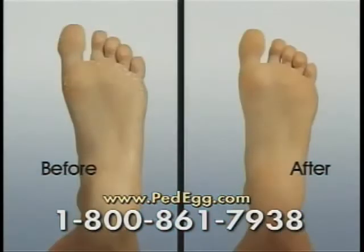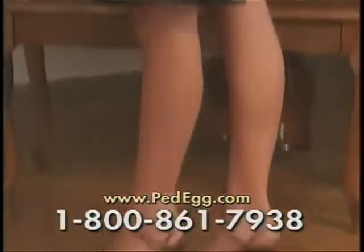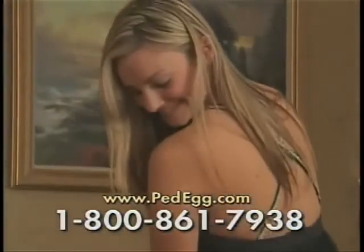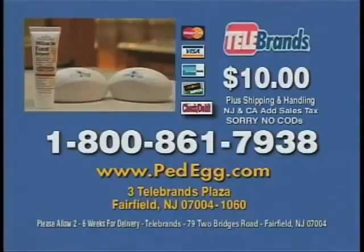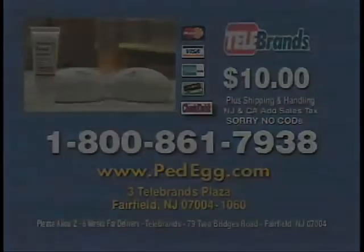Which foot would you rather have? Look at the amazing difference! Show off your sexy feet with PedEgg! The complete PedEgg package, just $10! Call right now to order by credit card: 1-800-861-7938. We're giving away a second PedEgg and the Miracle Foot Repair Cream free with today's orders!